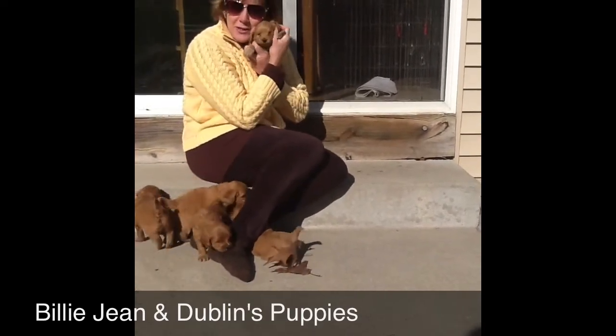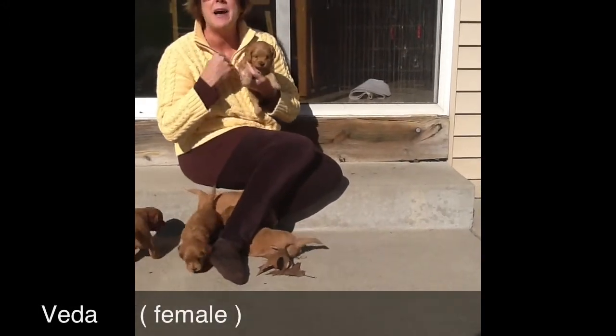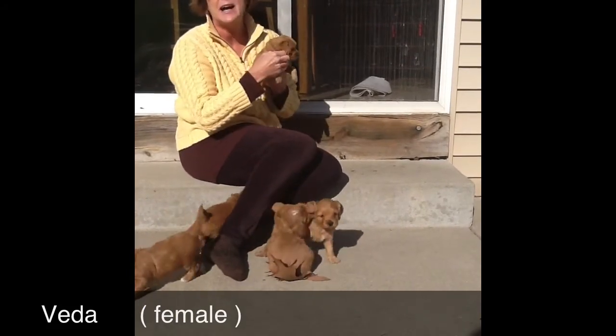You just want to eat them up. They smell so delicious. And this little boy here without the spot has the green collar on.